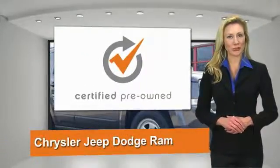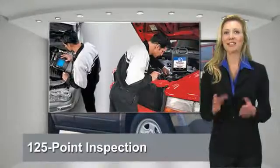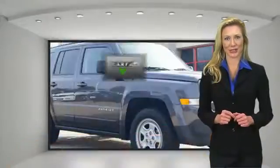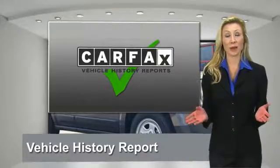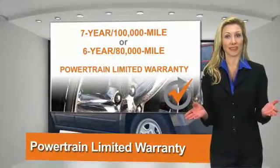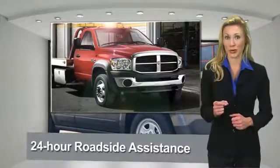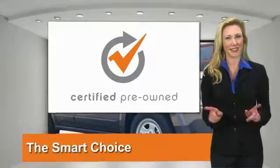All Chrysler Group Certified Pre-Owned vehicles pass a stringent process guaranteeing that only the finest vehicles get certified. Ask your dealer about available lifetime warranty upgrades. Chrysler Group Certified Pre-Owned vehicles — the smart choice, factory-backed to go the distance.